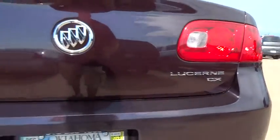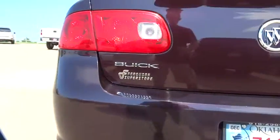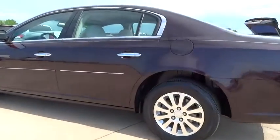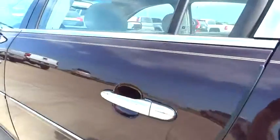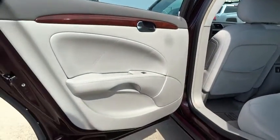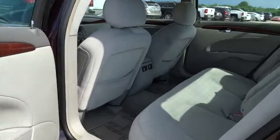Anti-lock braking system, traction control, steering wheel audio controls, air conditioning, driver airbag, adjustable steering wheel, power steering, keyless entry, floor mats, aluminum wheels, four-wheel disc brakes, cruise control, auto-dimming rear-view mirror.